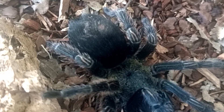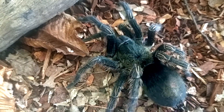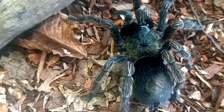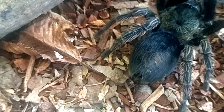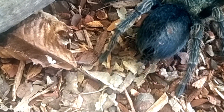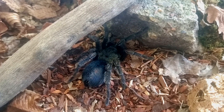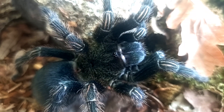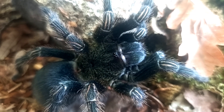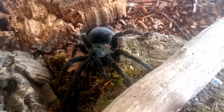The rainforest habitat of Trixapelma prurians is characterized by a warm and humid climate, with temperatures ranging from 25 to 30 degrees Celsius (77 to 86 degrees Fahrenheit) and high humidity levels of 70 to 90 percent. These environmental conditions are essential for the survival of Trixapelma prurians, as they are well adapted to the tropical rainforest ecosystem.